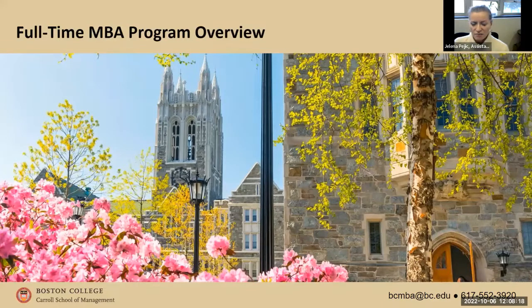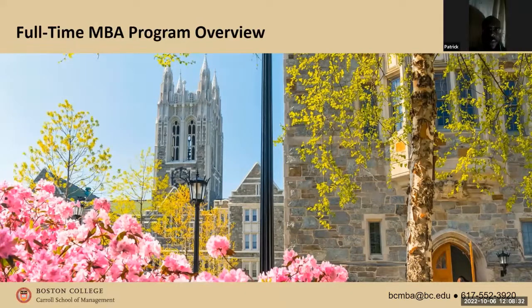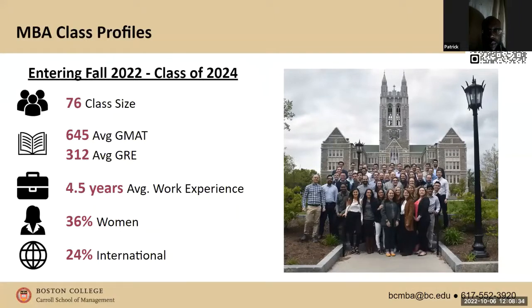The full-time MBA program is a generalist MBA — there are no concentrations. Students complete it in two years with an internship component between year one and year two. The class that just started this fall enrolled 76 students; Michelle's class had about 97. We will never enroll more than 100 students in an MBA program, and then we split you into two cohorts, so you'll never have more than 50 students in your class.